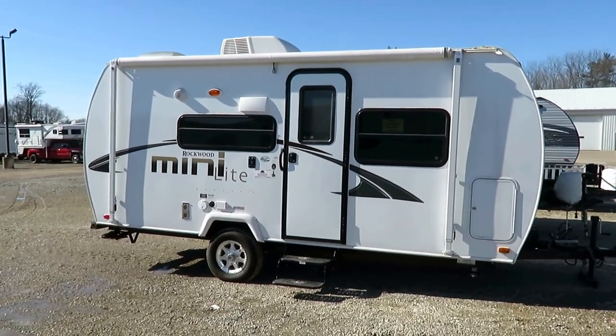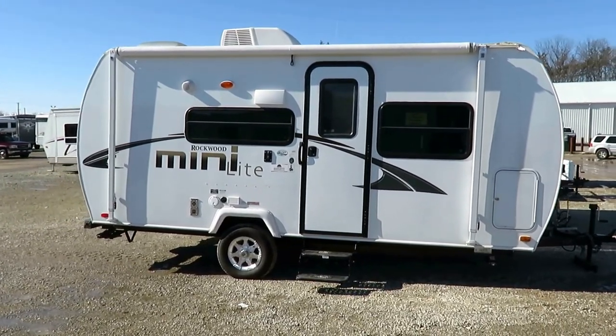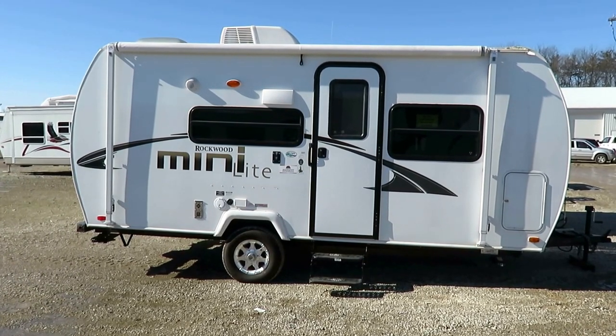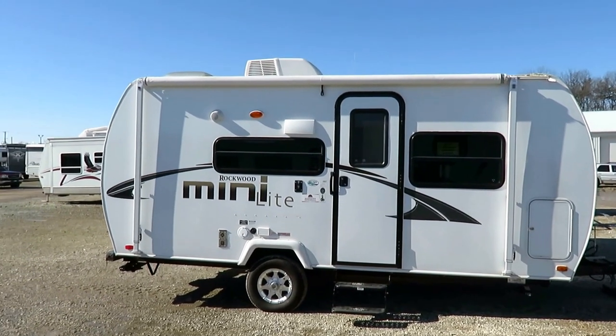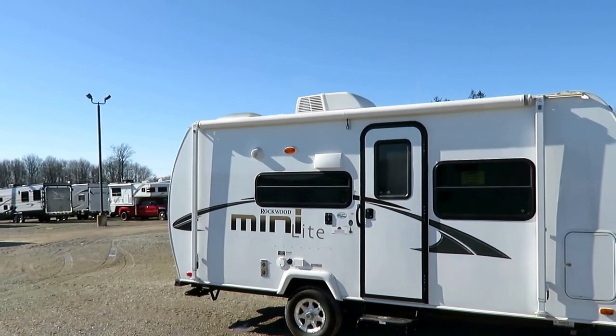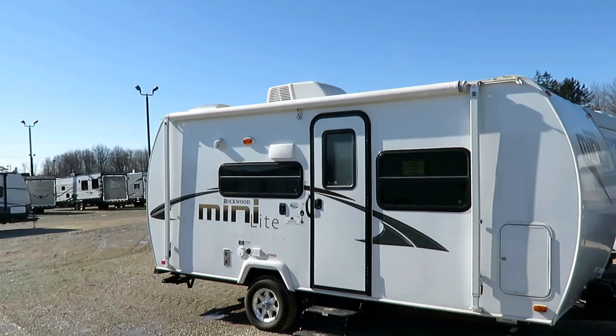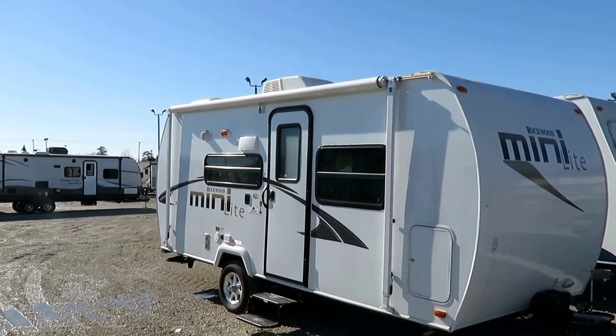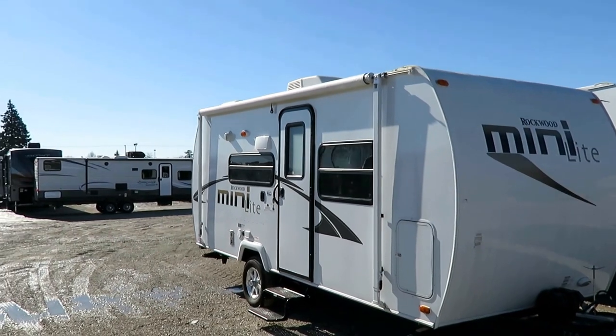In 2013, they gave it a little bit of a radius front and rear. I called it the pill bug because it's the size of a bug and the shape of a pill — not a very original name. My point is that it's a cute little thing. Rockwood is a very high-level brand, and this is a very highly appointed trailer. It's just small.